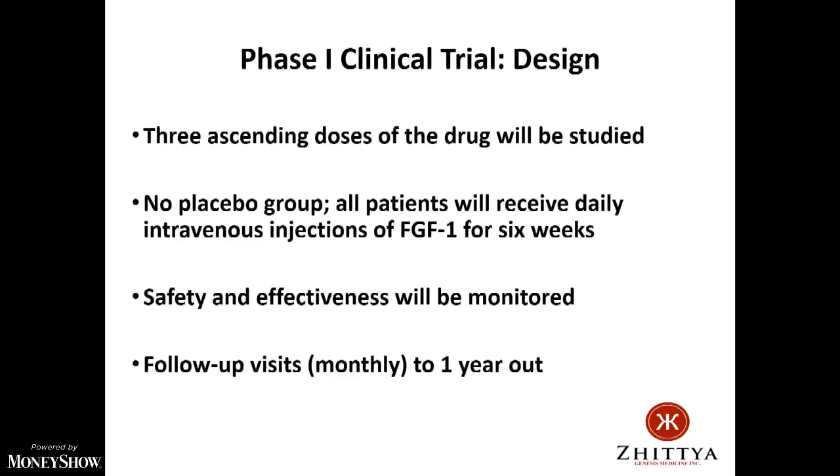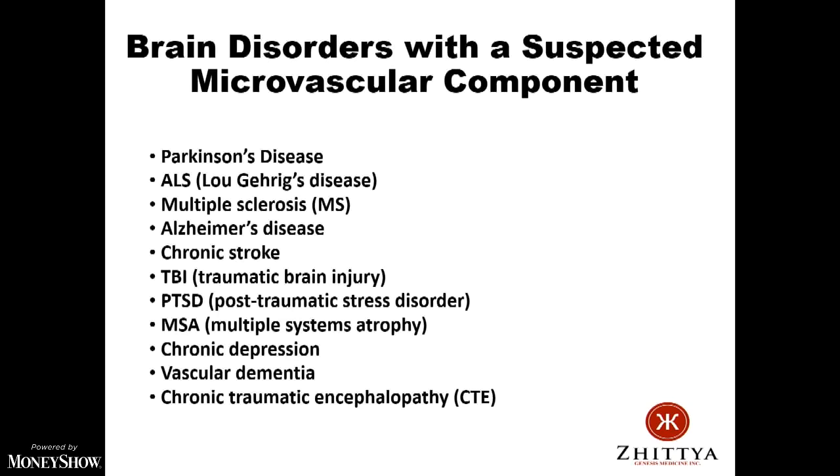We've submitted our clinical trial to the FDA. They've approved a study with three rising doses of the drug, all patients receiving it for six weeks daily. About 5% of the drug will get through the blood-brain barrier — we've studied that in animals. We're starting with Parkinson's and Lou Gehrig's disease, and hope to launch Alzheimer's and MS trials next year. We'll be starting the Parkinson's trial in Mexico and hopefully Estonia before beginning our U.S. study.